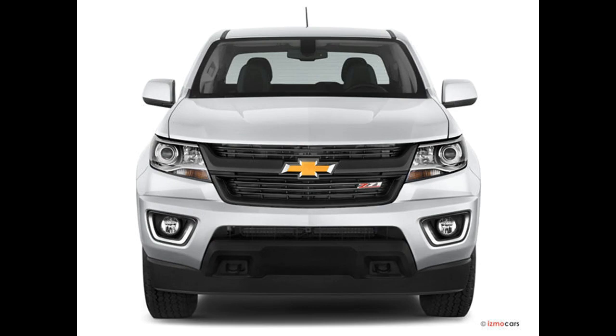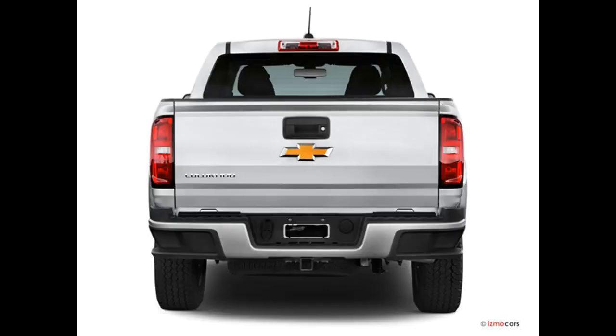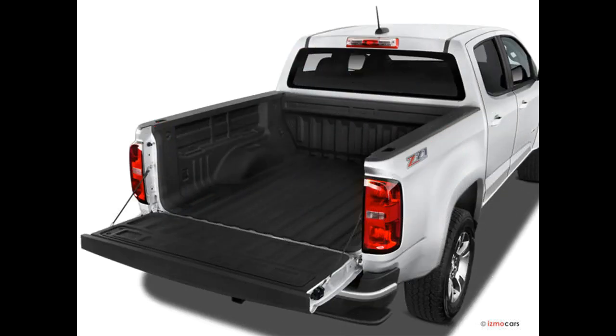The Chevrolet Colorado is a great truck that can handle almost anything you throw at it. Its three available engines provide good power and above-average fuel economy.